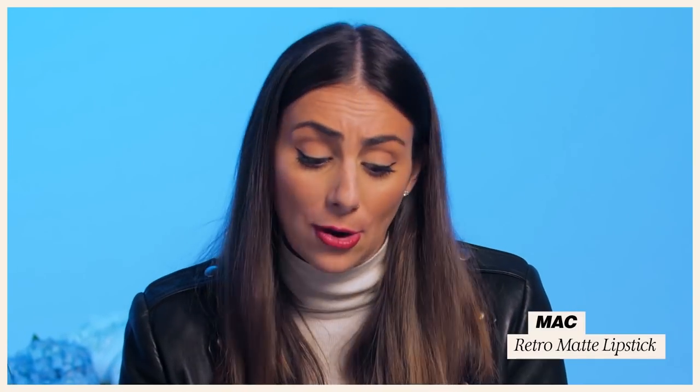We also have MAC Ruby Woo — which if you don't know about Ruby Woo, it is holy grail. If you have never used red lipstick before, this should be your first go-to. Just try it. It's wonderful. It works with almost every skin tone.